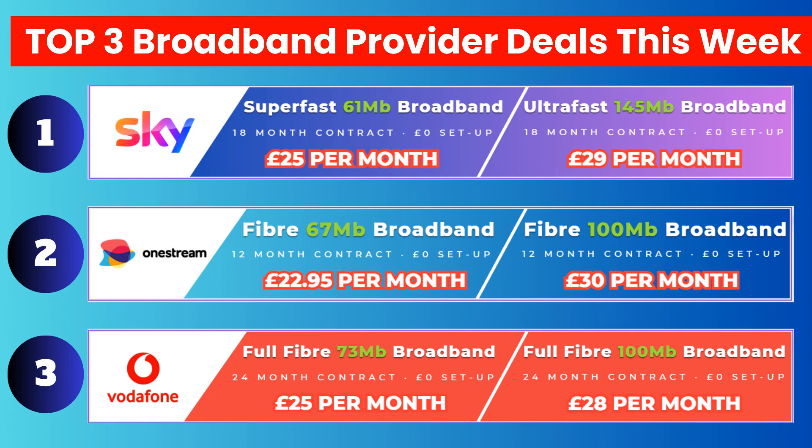If you are an existing Vodafone mobile customer, you will get an extra £3 off per month on the advertised price, making them the cheapest deals this week.